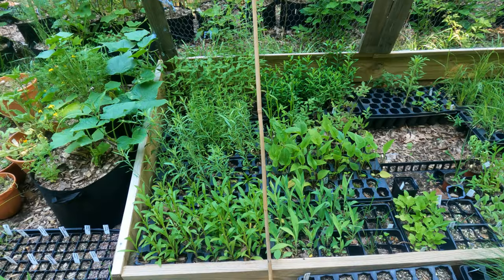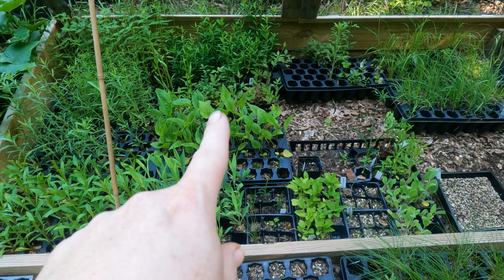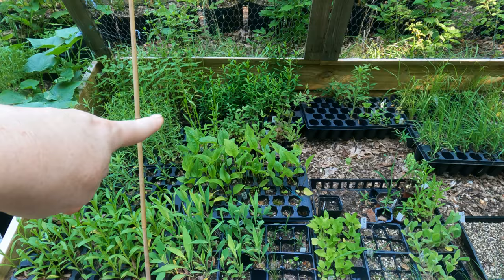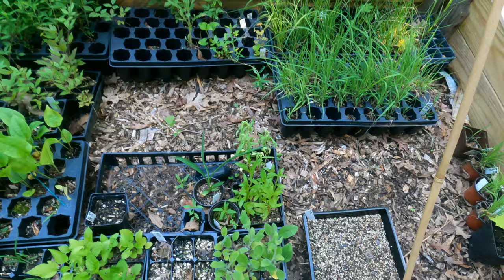Here are my sunny natives in the back. I have short tooth mountain mint, Virginia mountain mint, aromatic aster, sneezeweed, smooth blue aster, purple coneflowers, virgin's bower, purple-headed sneezeweed, Hypericum prolificum, rudbeckia triloba and Indian Summer rudbeckia.